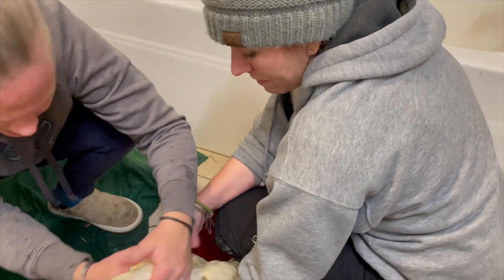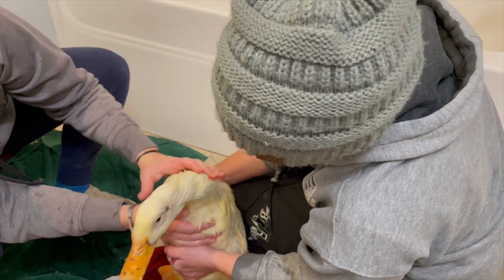I don't see any indication of mites or anything that would cause her to be scratching herself.